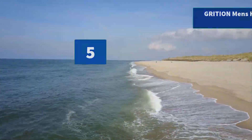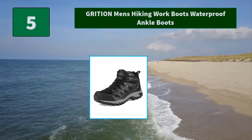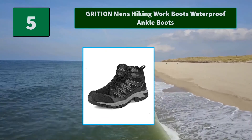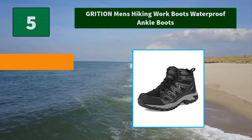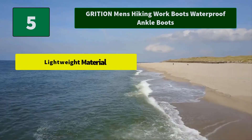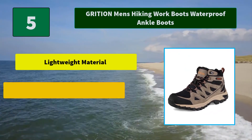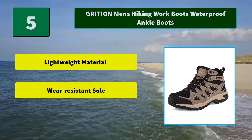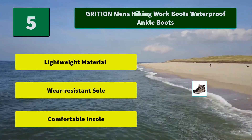Number 5: Grishon Men's Hiking Work Boots Waterproof Ankle Boots. The hiking boots have super comfortable foam and sole, making sure you're walking freely for a long time. The sole of the walking boots is made with EVA Phylon, good for hiking. Main features: lightweight material, wear-resistant sole, comfortable insole.